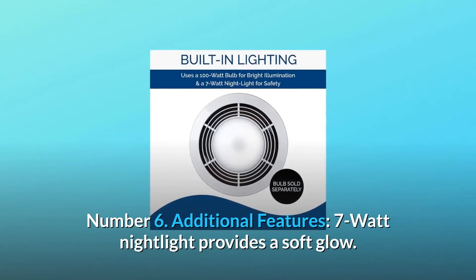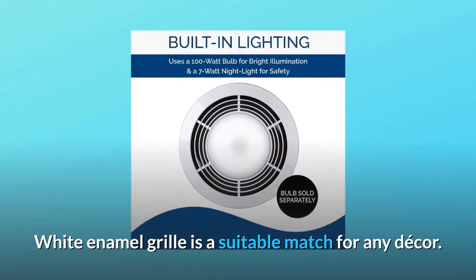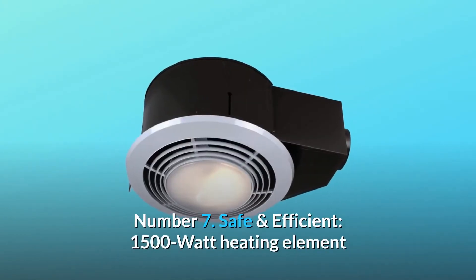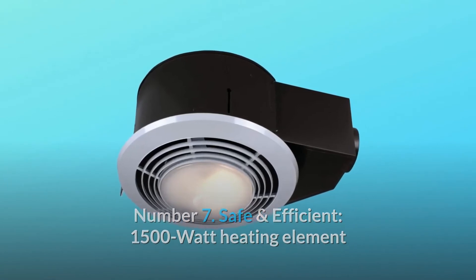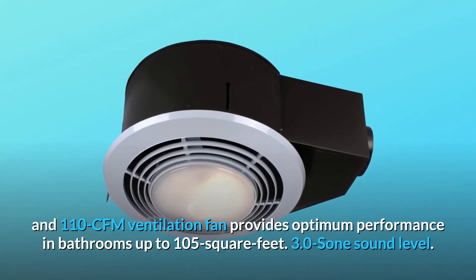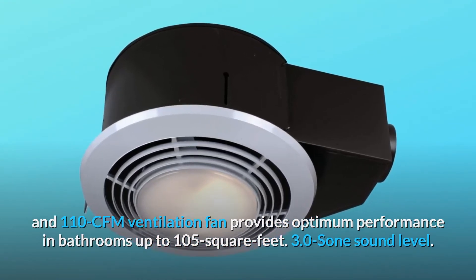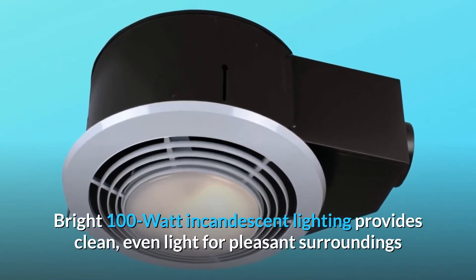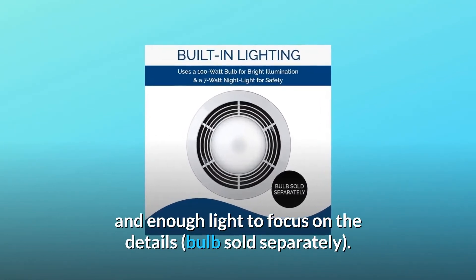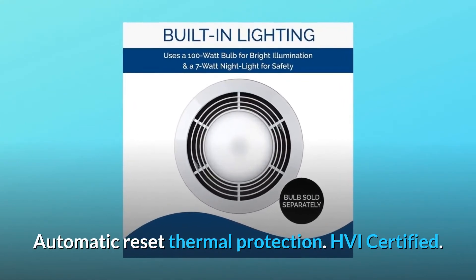Number 6: Additional features. The 7-watt nightlight provides a soft glow. White enamel grill is a suitable match for any decor. Number 7: Safe and efficient. The 1500-watt heating element and 110-CFM ventilation fan provides optimum performance in bathrooms up to 105 square feet, at a 3.0 sone sound level. Bright 100-watt incandescent lighting provides clean, even light for pleasant surroundings and enough light to focus on the details — bulbs sold separately. Automatic reset thermal protection. HVI certified.